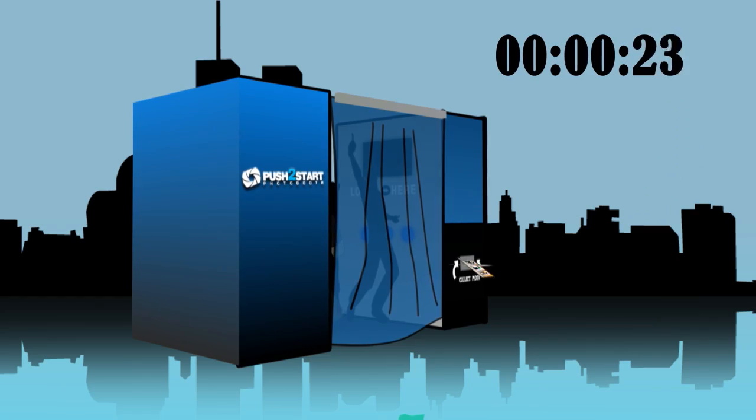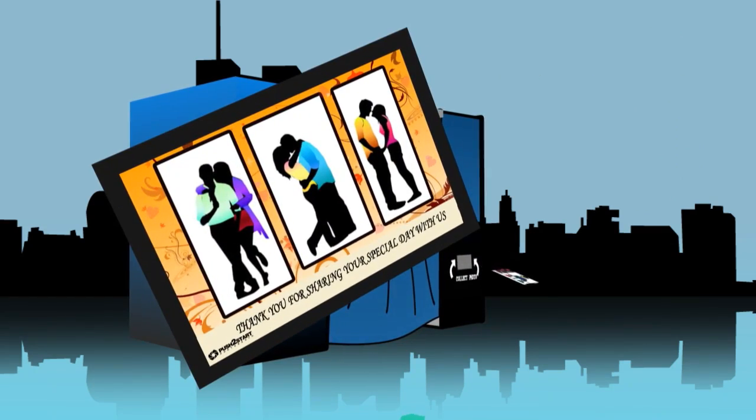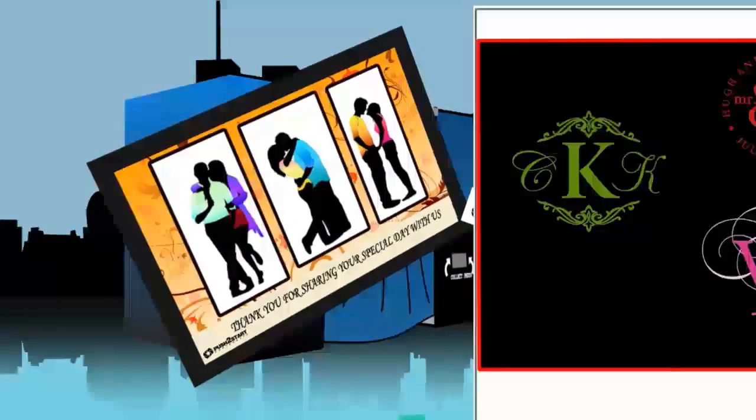After their time in the booth, photos are printed within seconds on a custom-designed layout, providing a branded event souvenir.